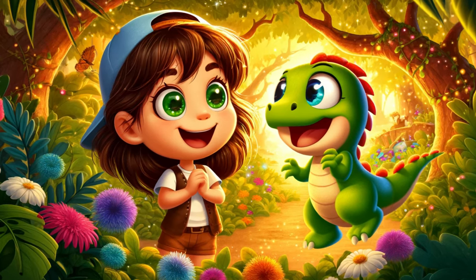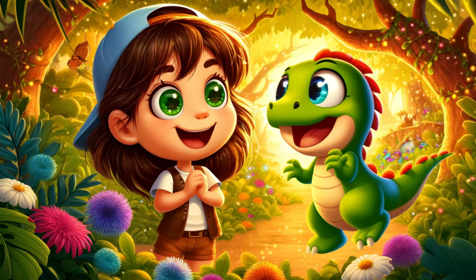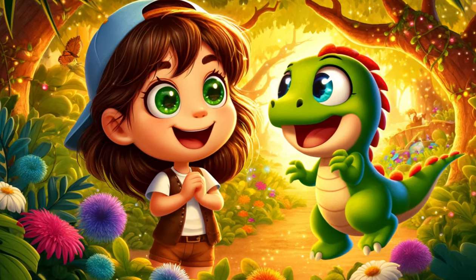A treasure hunt was just what they needed to add even more adventure to their days. The thought of embarking on a new quest filled them with joy and excitement, ready to face the challenges and uncover the hidden treasure together.